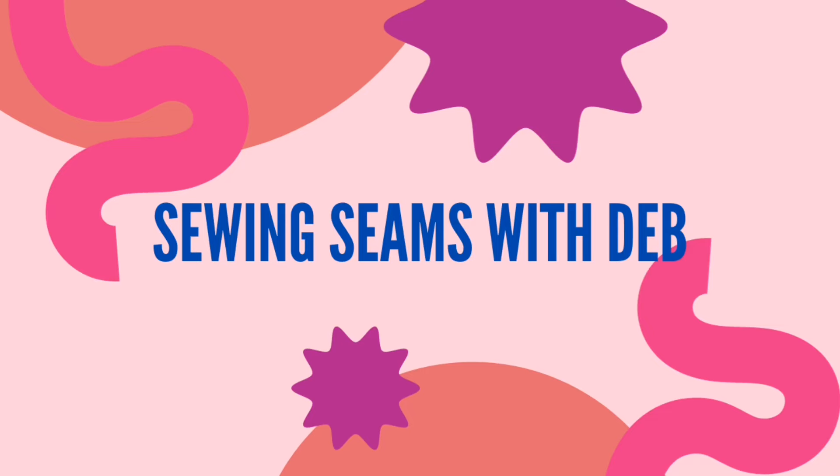It's Friday Sews — the first one for 2024! Hello everyone, welcome to my channel. I'm Deb from Sewing Seams with Deb. Today I'm going to talk about the make I'm doing, my finished knitting object, and what else I've been up to.